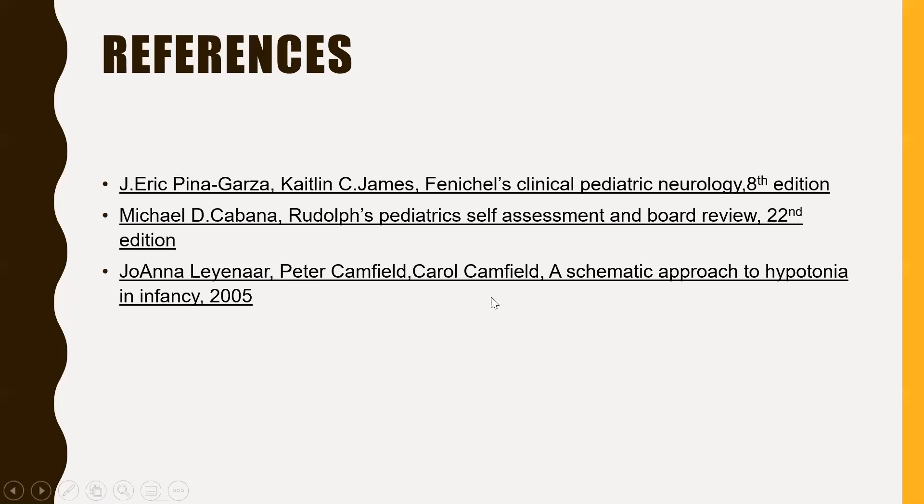That concludes the first part of the presentation. A request to residents: please read the book called Fenichel's Clinical Pediatric Neurology. It is a small but very useful book for understanding clinical syndromes in pediatric neurology and provides clinical pointers on how to form differential diagnoses. Dr. Akbar will now share his screen and continue with the session.